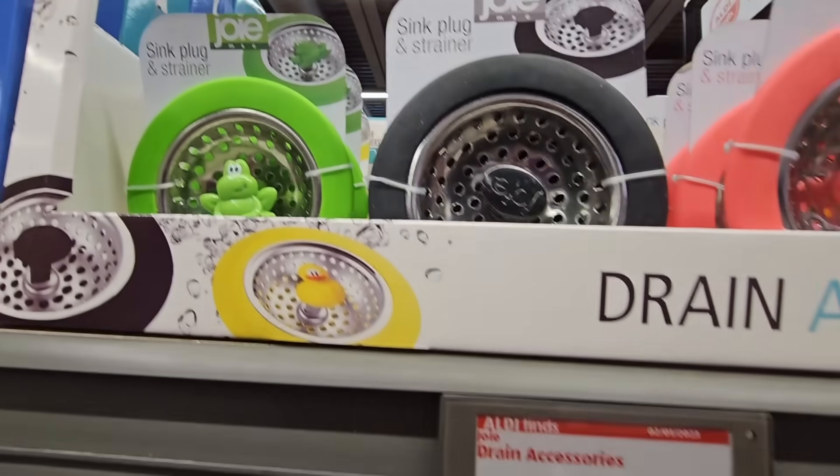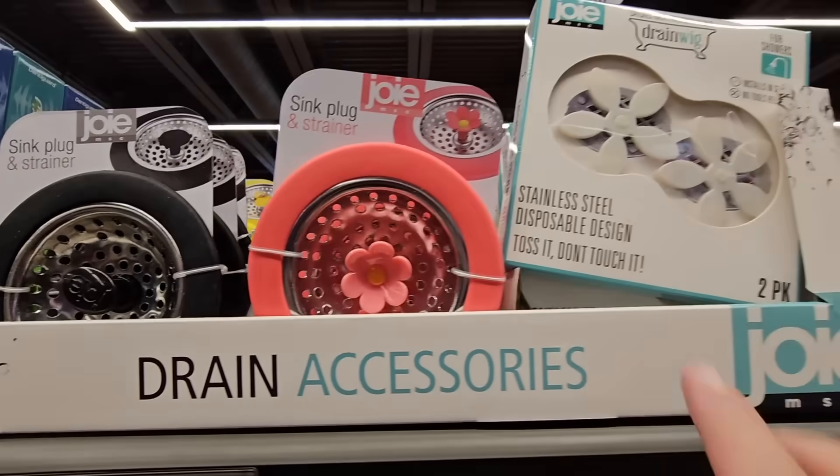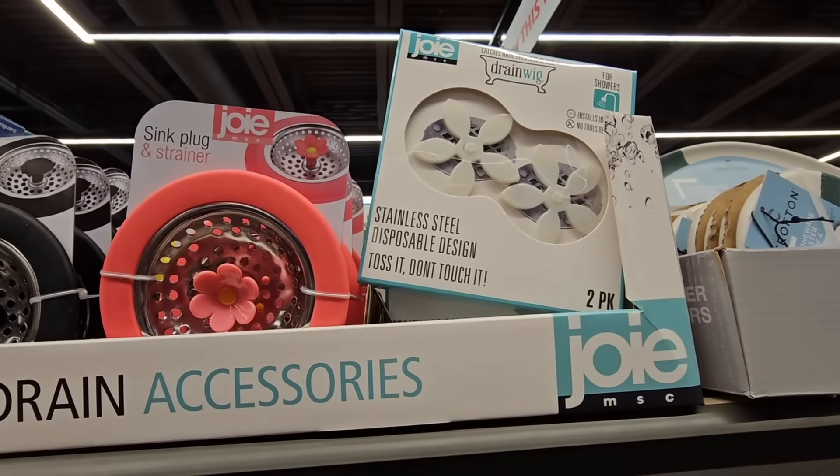$3.99 for the Drain Accessories. These were gone — they've come back. And these are actually really nice. I like those shower ones at the end.